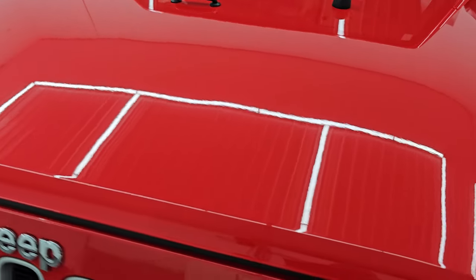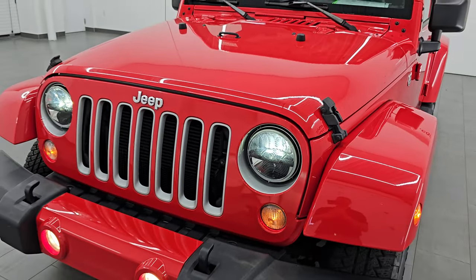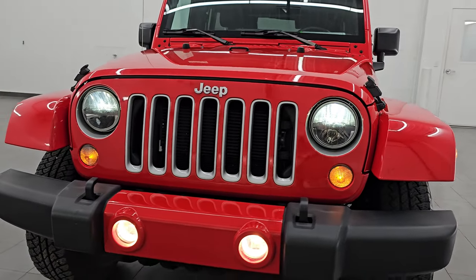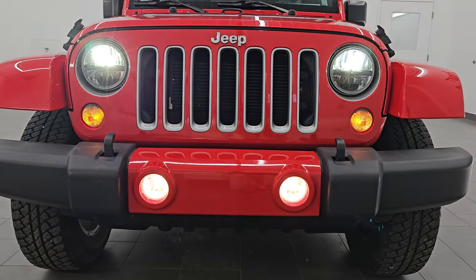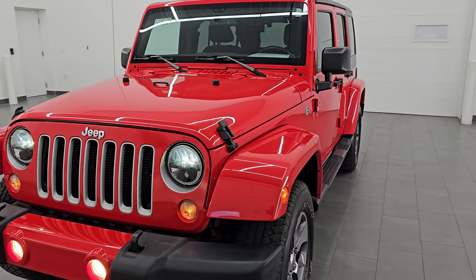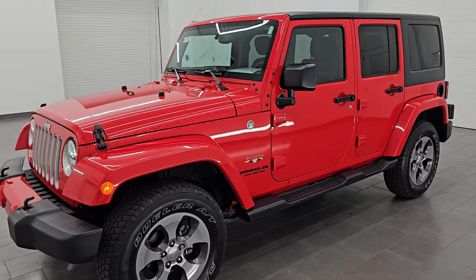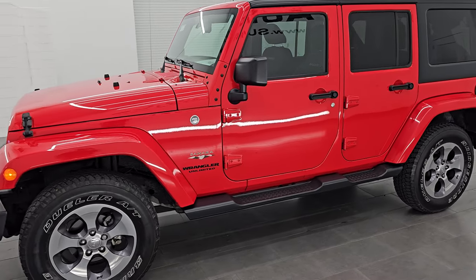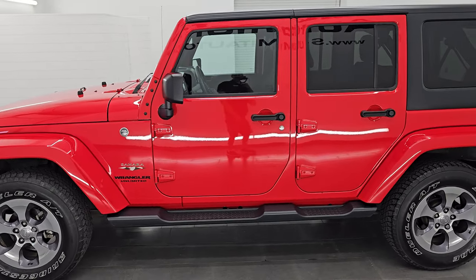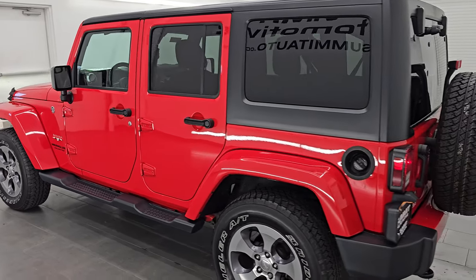I would highly recommend this Jeep from a quality and condition standpoint. It reminds me a lot of my old JK — I had a very similar color, the sunburst orange, but it was a very red-orange. Whoever's looking for a JK Sahara Wrangler, you will not be disappointed in this one.